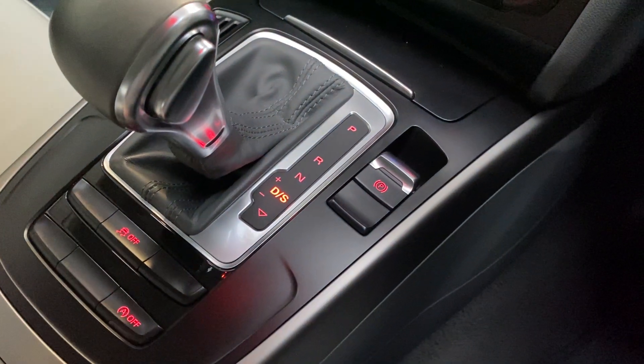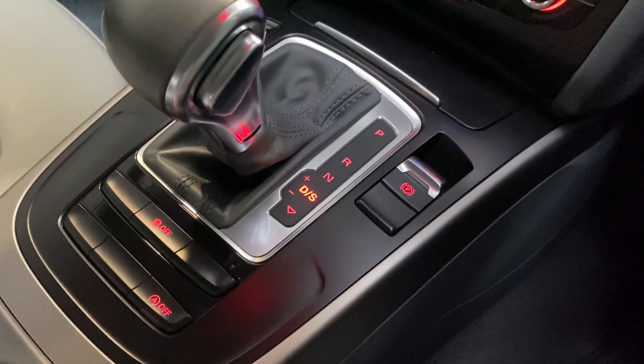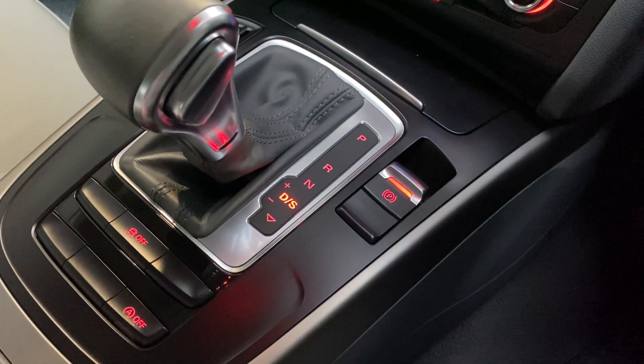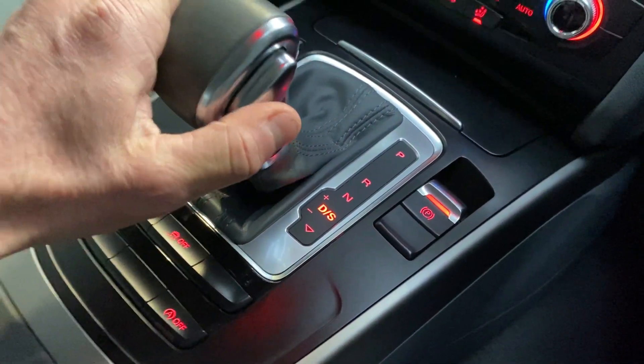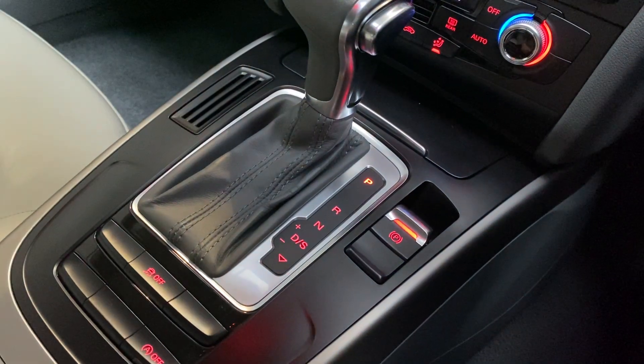To release the electromechanical handbrake and away you go — that easy. Come to a stop, foot on the brake, handbrake on, push the button in on the gear lever, and into park.